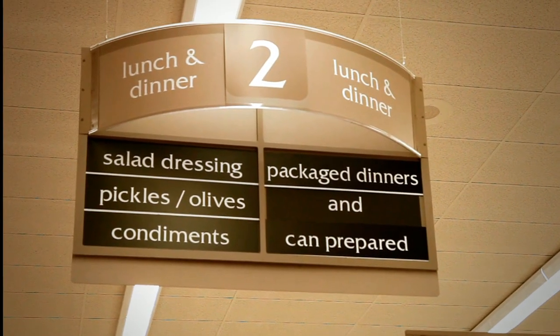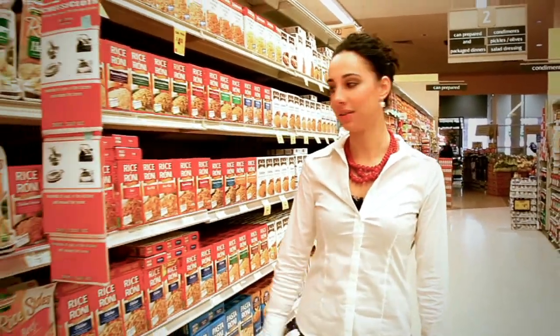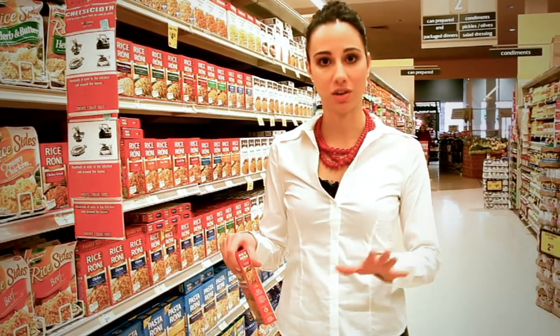For tip number two, if you happen to make it into the center aisles of your grocery store, the most important thing you can do is actually read the food label. The food label does not lie and I always tell my patients knowledge is power. So if you know how to read a food label, you can make healthy decisions.